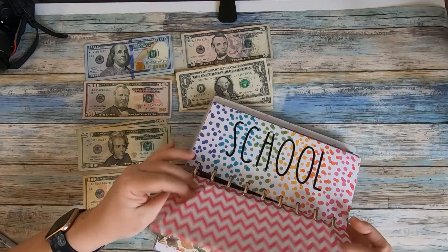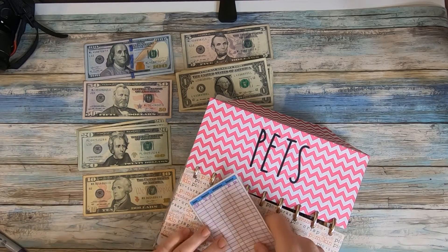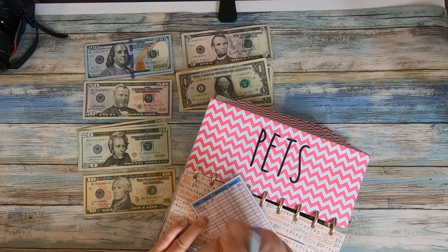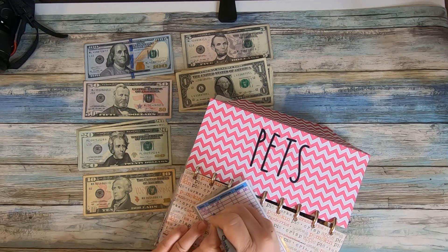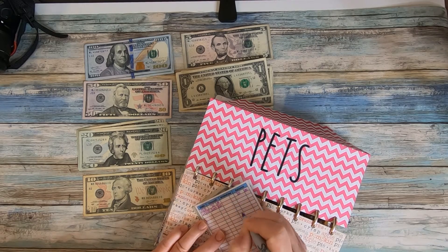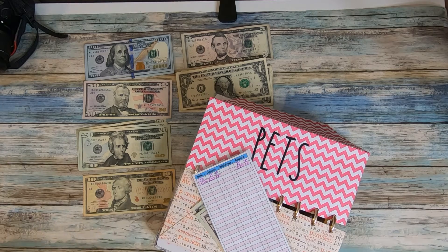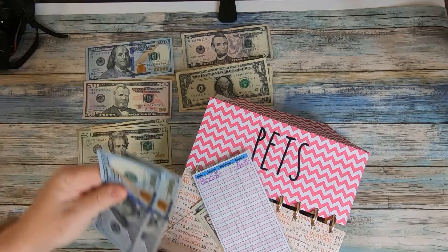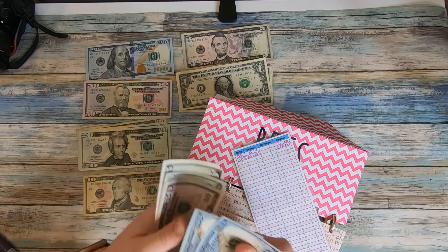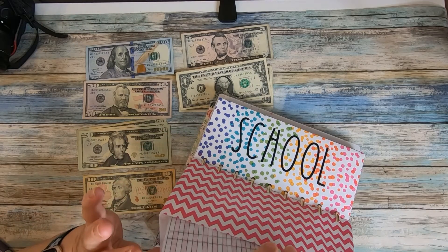The next envelope is the pet envelope. As I mentioned last video, we're putting in extra money because of the holidays coming up and travel plans — though I'm not even sure if that's going to happen, since COVID has taken an upward tick very sadly. But for right now we're going to keep planning for it. I should have $275 in here — 200, 250, 275 — and we'll put that into the pets envelope.